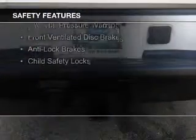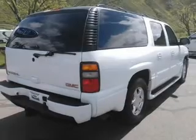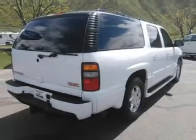Side airbags, traction control, stability control, a passenger airbag, low tire pressure warning, front ventilated disc brakes, anti-lock brakes, and child safety locks.